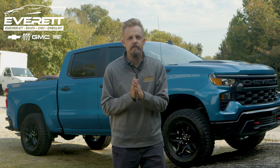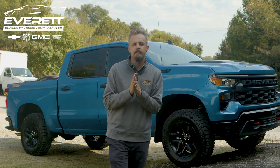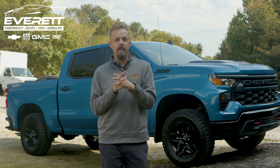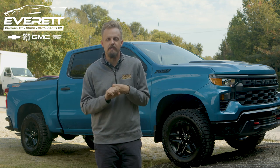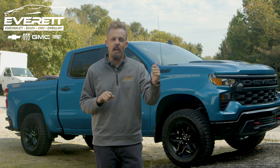Welcome back to our video series on this 2023 Chevy Silverado Custom Trail Boss. This vehicle is stunning on the outside. We're highlighting it this month not only because it looks great and it drives great, but there are also some special incentives on it that you're going to want to check out in our last video.